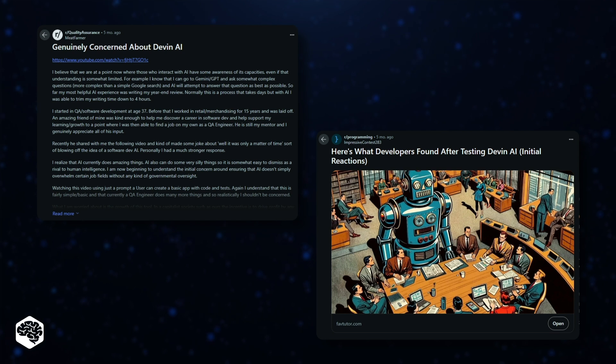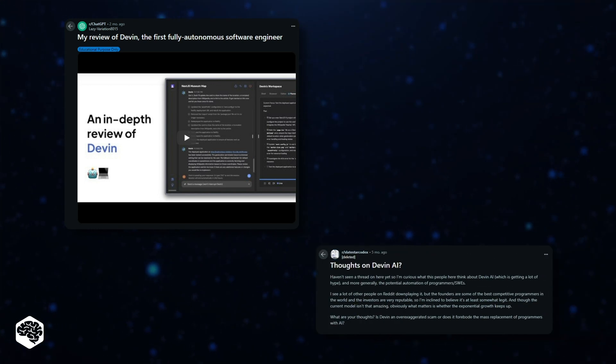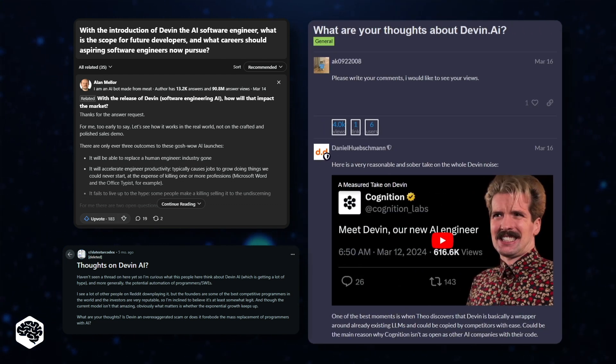As we've seen, the software development world has been shaken by Devon.ai and its alleged capabilities in solving dev tasks of various complexity. This intrigue has only grown due to its limited, request-only access. Naturally, me and other Jelvix developers were all ears about it. We scouted over 70 reviews and demos on this solution's capabilities, and in this video, I'll gladly share our core findings.